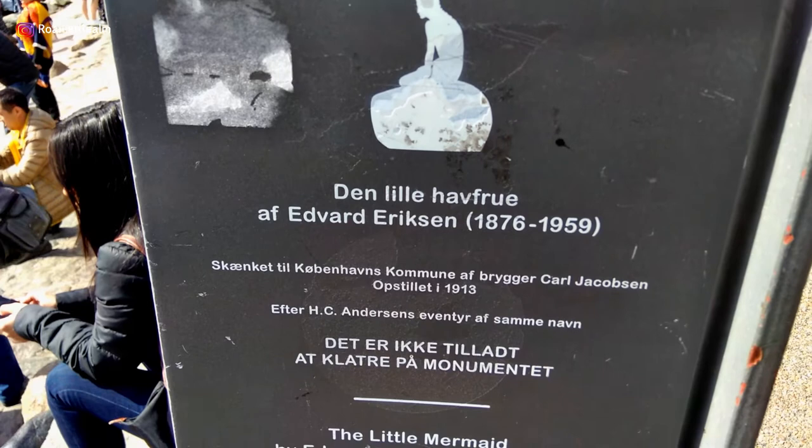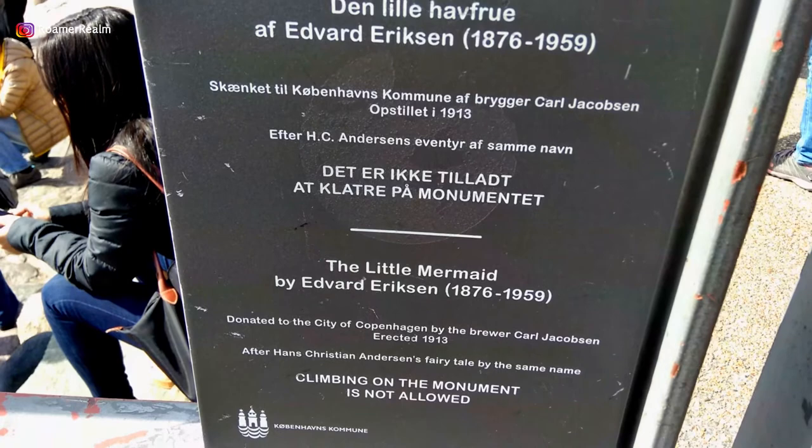The Little Mermaid is a bronze statue by Edward Eriksen depicting a mermaid becoming human, named after the famous fairy tale by the Danish author Hans Christian Andersen.